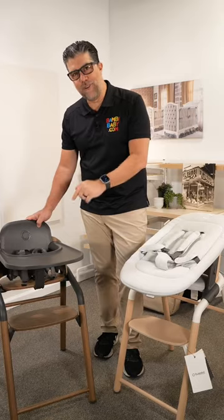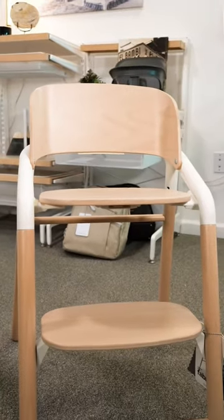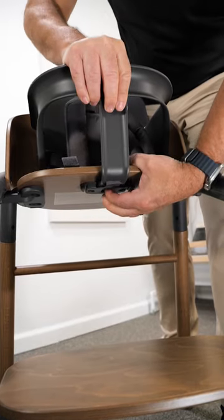The new heavyweight contender is right here — the Bugaboo Giraffe is still my favorite high chair for 2023. Please share this with your friends and like us, follow Baby Baby for more content like this.